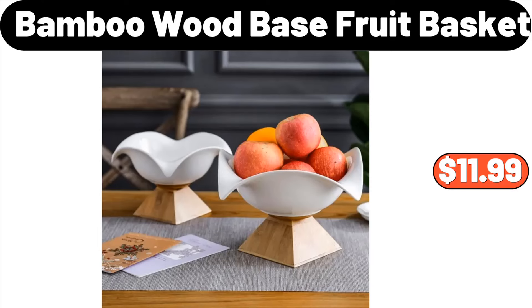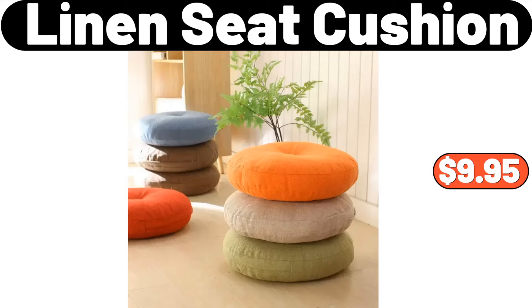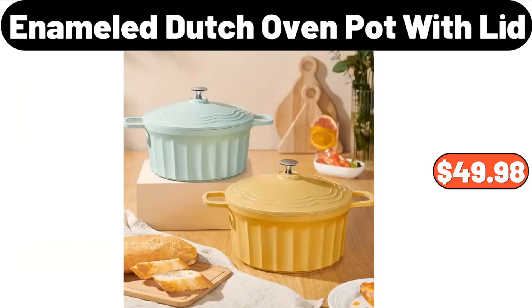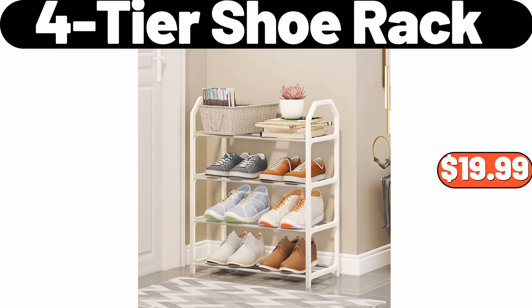Nonstick 18-Inch Baking Pan, $12.99. Linen Seat Cushion, $9.95. 4-Grid Food Storage Containers with Lids, $6.99. Elegant V-Neck Solid Cardigan, $14.99. Enameled Cast Iron Covered Dutch Oven, $49.98. Plastic Fruit Plate, $10.98. Fortier Shoe Rack, $19.99.